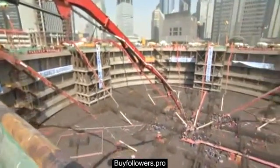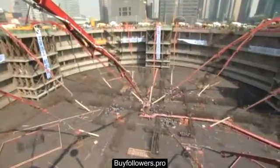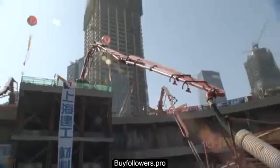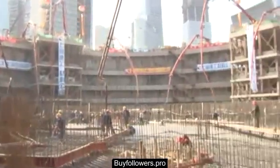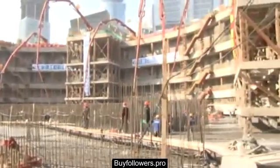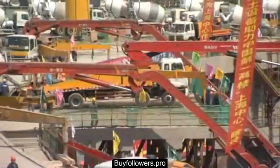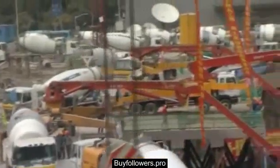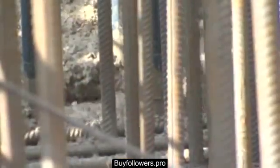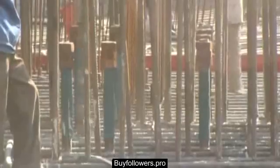Six meters in depth and 121 meters in diameter, the foundation slab of the Shanghai Tower covers the same area as approximately 1.6 standard football fields. This pour posed unprecedented challenges for concrete suppliers and contractors to ensure that concrete construction quality was maintained, while still meeting the tight construction schedule.